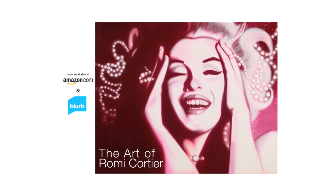I'm Romy Cordier, fine artist, interior designer, and salon owner. Check out my book The Art of Romy Cordier now on Amazon.